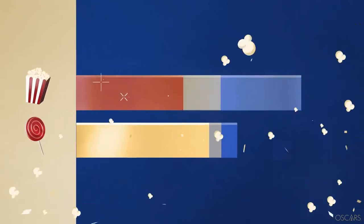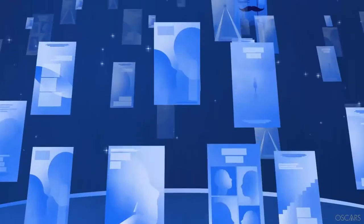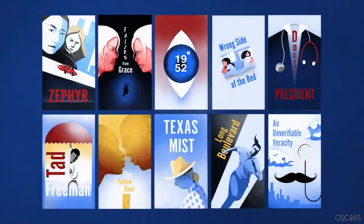We have a winner — Popcorn! The majority has spoken. This is the same voting system used for nominations voting, just on a larger scale. Ultimately, ten Best Picture nominees are determined from a pool of eligible films. Academy members then rank these ten films in order of preference, resulting in the Best Picture winner.